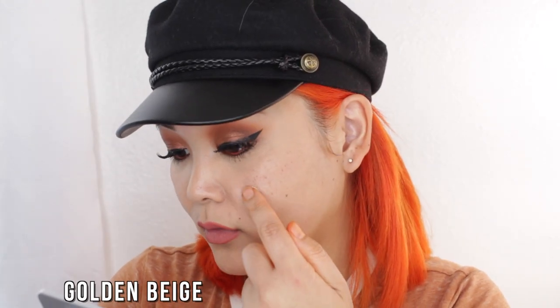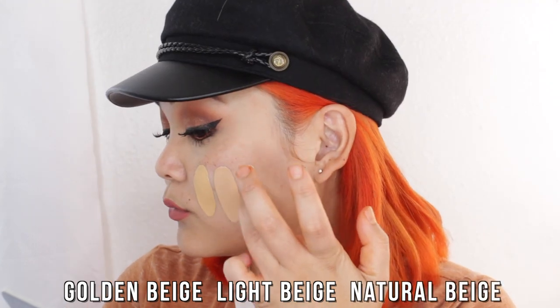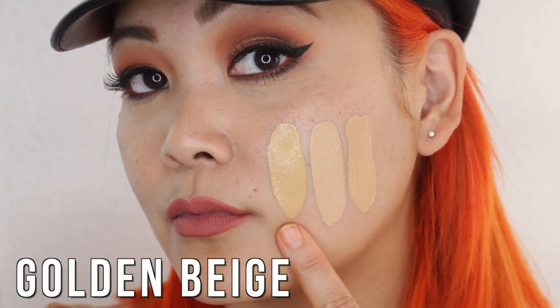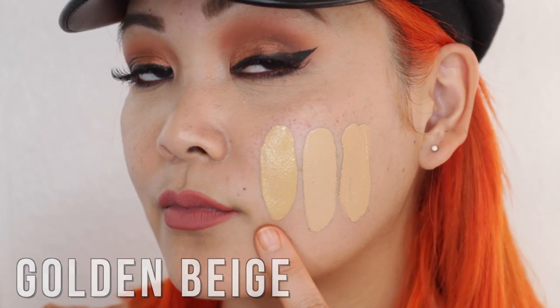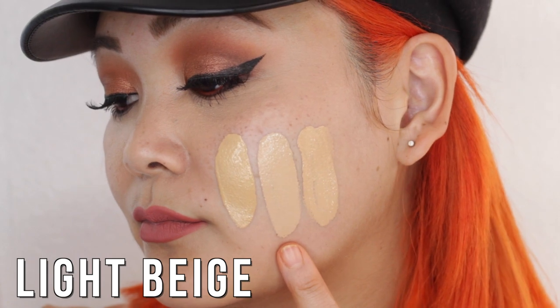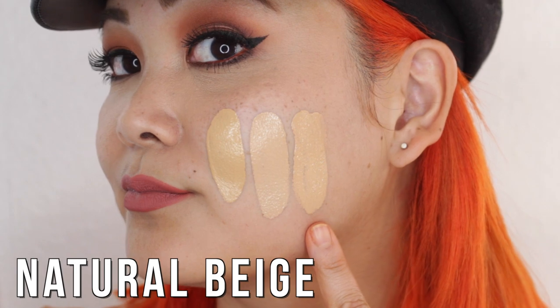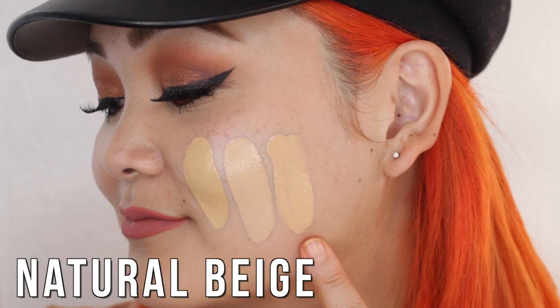Next we have Golden Beige, Light Beige, and Natural Beige. Golden Beige has yellowy golden undertones, just like the name implies. Light Beige is a light neutral tone, a mix of yellow and pink tones together. And Natural Beige is actually the foundation shade I've been wearing lately — it's a light-medium neutral tone foundation.